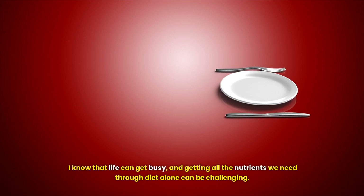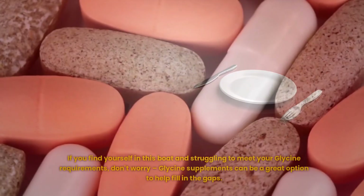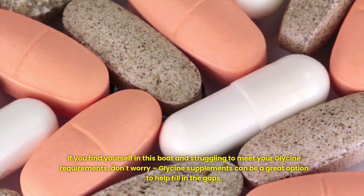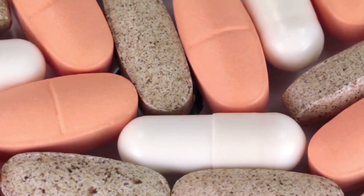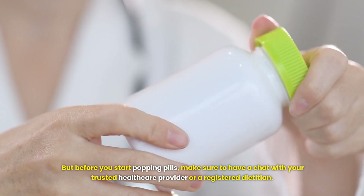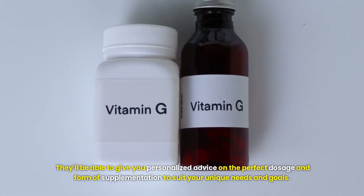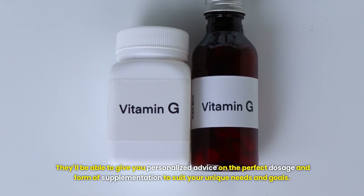I know that life can get busy and getting all the nutrients we need through diet alone can be challenging. If you find yourself struggling to meet your glycine requirements, don't worry — glycine supplements can be a great option to help fill in the gaps. But before you start, make sure to have a chat with your trusted healthcare provider or a registered dietitian. They'll be able to give you personalized advice on the perfect dosage and form of supplementation to suit your unique needs and goals.